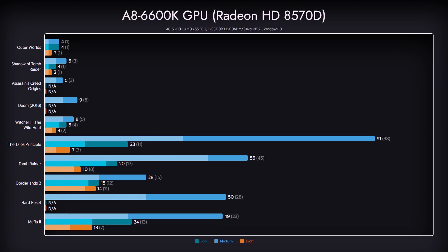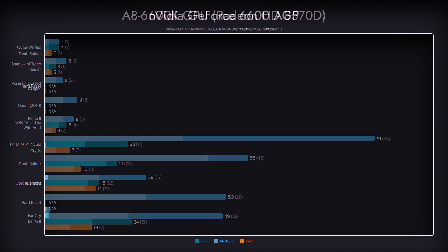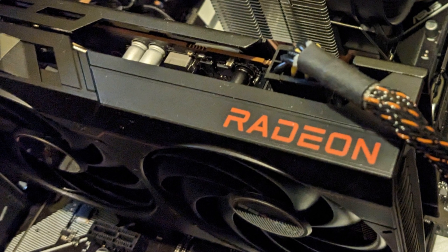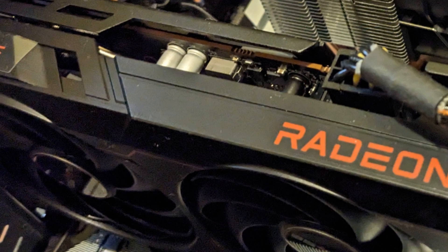Since the AMD A8-6600K is an APU, we should also see what kind of performance we can expect from its GPU part. And yes, this is integrated GPU performance — not great, not terrible, considering it was able to run Tomb Raider, which was released the same year as this APU. On a similar note, here are the benchmark results we got from the NVIDIA GeForce 6600 — because why not? This performance is from the AGP version, so some limitations may exist there as well. Either way, it's hard to confuse it with the RX 6600 in any way.